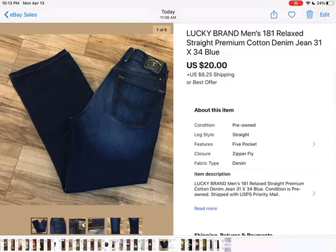Lucky Brand jeans — I guess they're just not like they used to be. I got these from the bins so I know I paid a couple dollars for them. They used to sell so well for me, Lucky Brand, but it's slowed down quite a bit. So I was happy to get $20 for these plus shipping.